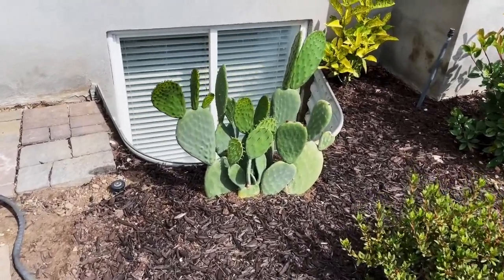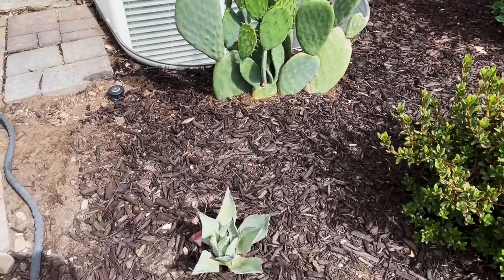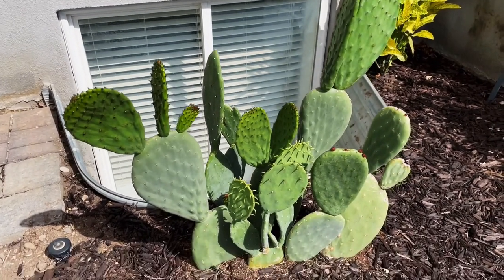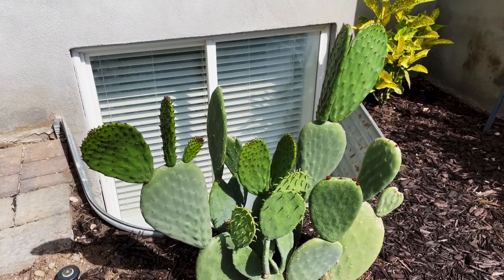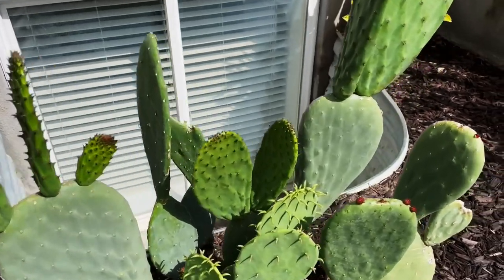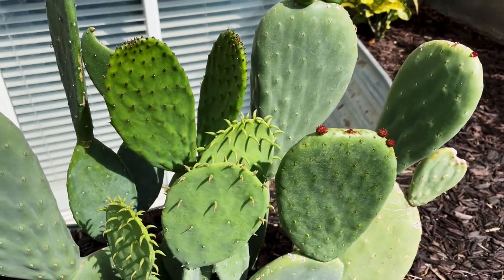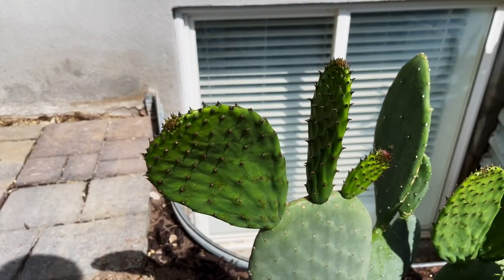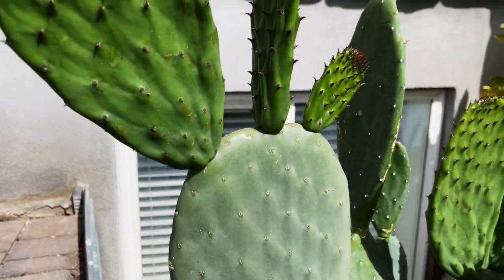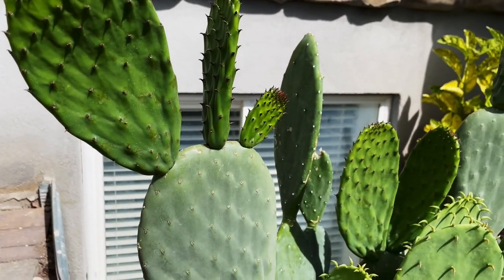I just wanted to make a quick video on the insane amount of growth that this Opuntia cacanapa aliceana has put on. I have never seen a cactus put on this much growth before. It's honestly mind-blowing — they just keep popping out everywhere. You can see how quickly they develop; they go from that to that in about two days. It's honestly insane to see.